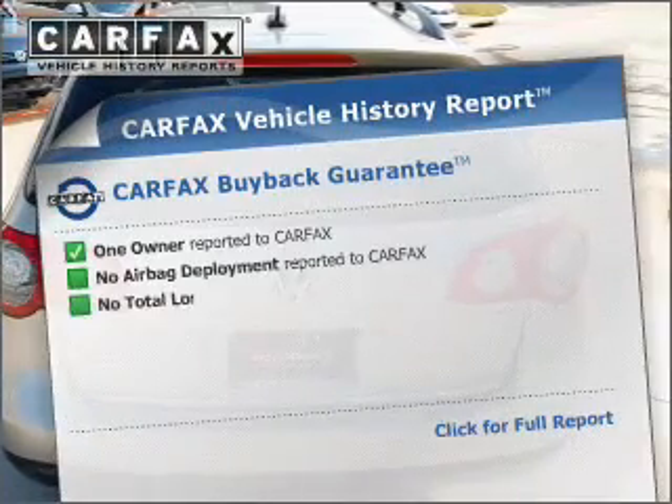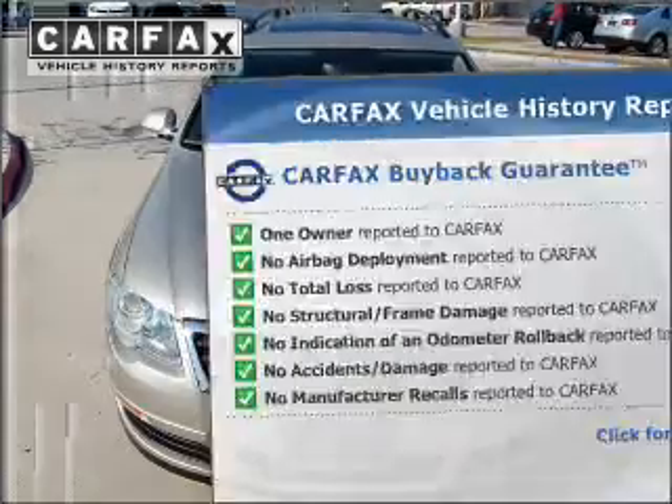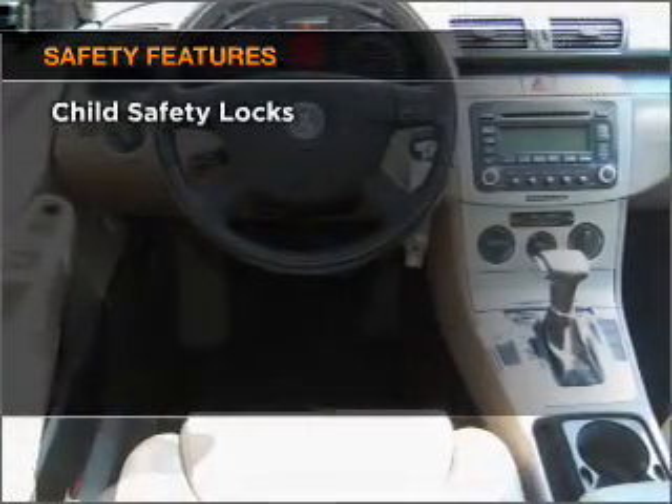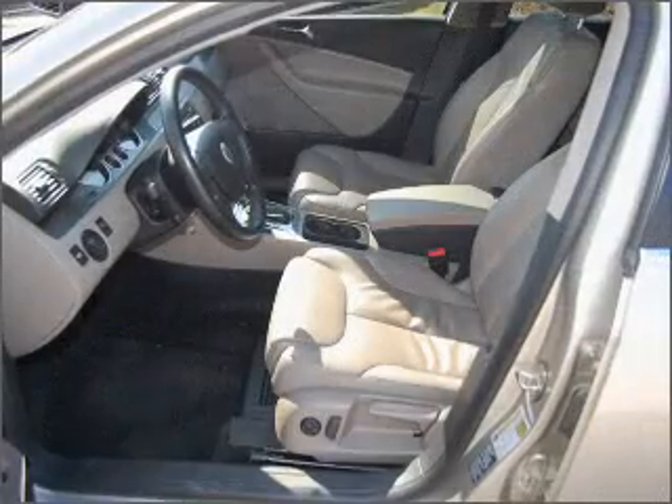Know the history on this ride and greatly reduce your buying risk with the included Carfax vehicle history report. For your peace of mind, the following safety equipment is included: daytime running lights. Call today to schedule a test drive.